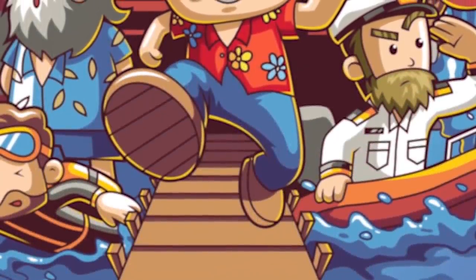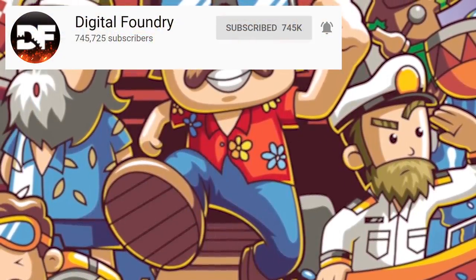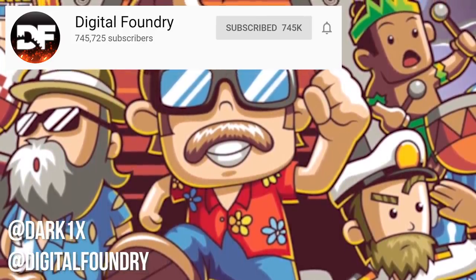But that's it for the moment. If you enjoyed this video, as always, be sure to like and subscribe, ring the notification bell for instant updates, and follow us over on Twitter. I'll see you next time.